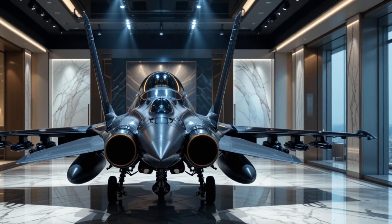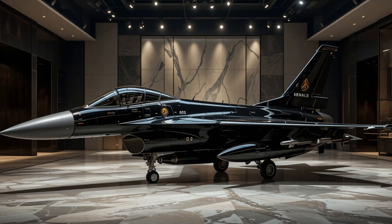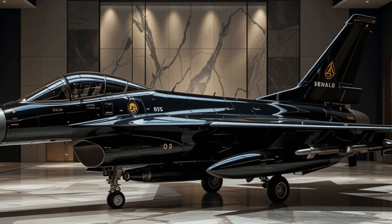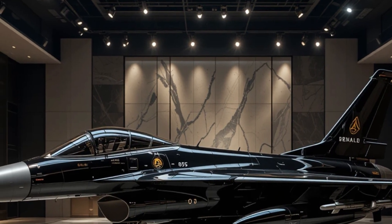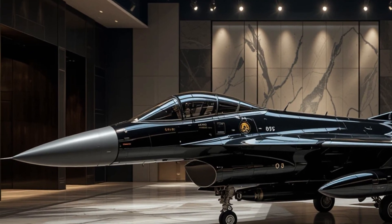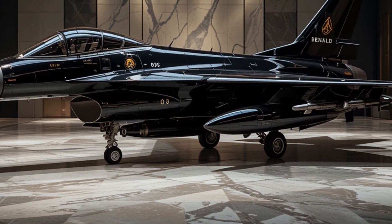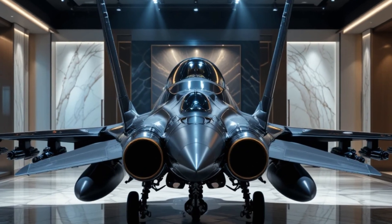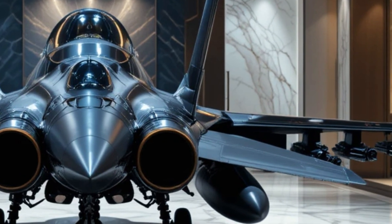Looking ahead, the F-16 continues to adapt to modern warfare. While newer aircraft like the F-35 and the Su-57 are being introduced, the F-16 still holds a crucial place in many air forces. Its ability to integrate new technologies, combined with its combat-proven track record, ensures that it will remain a key player in aerial warfare. The continued production and upgrade programs are a testament to its enduring value.